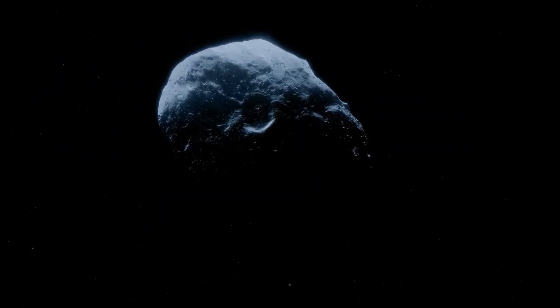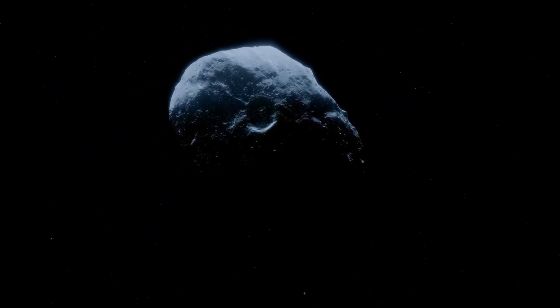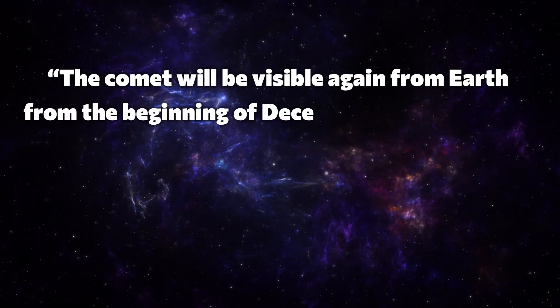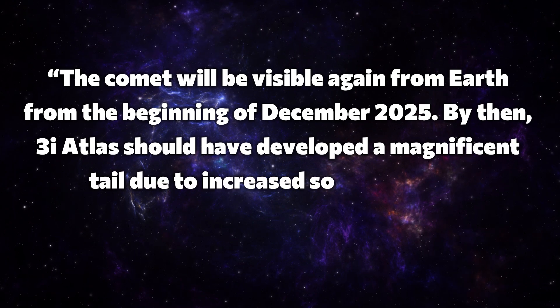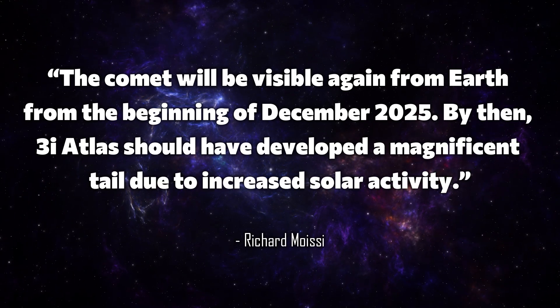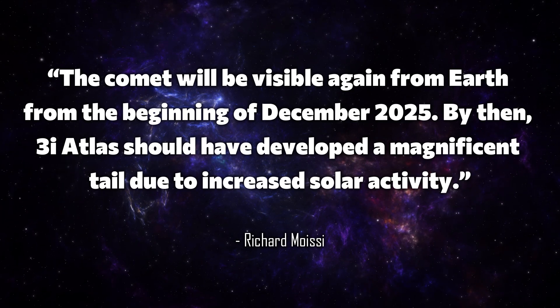For us here on Earth, the best time for observation will come after perihelion. As Richard Mussel from ESA explains, the comet will be visible again from Earth from the beginning of December 2025. By then, 3i Atlas should have developed a magnificent tail due to increased solar activity.